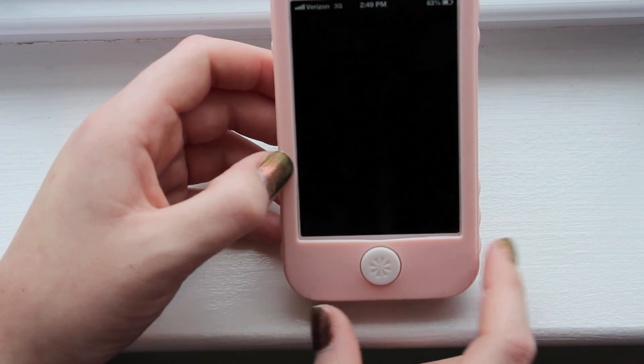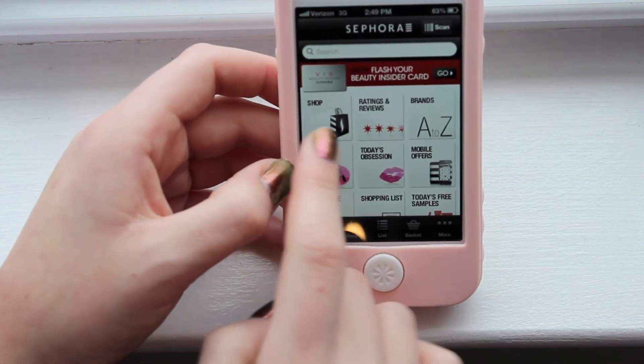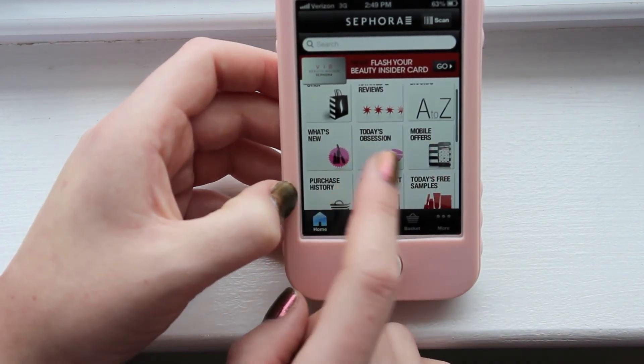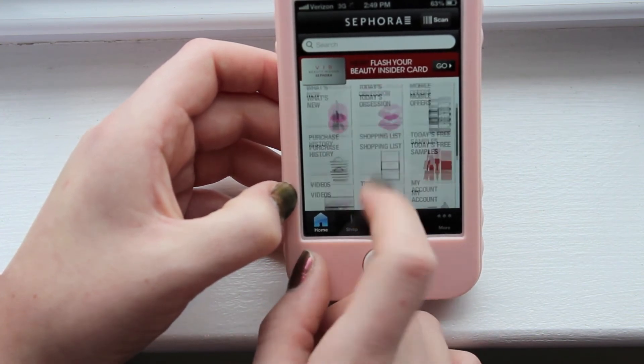Next app on my phone is the Sephora app and this app is pretty cool. You can shop on here, see ratings and reviews about products, look up different makeup brands, see what's new to Sephora — all different things on here.